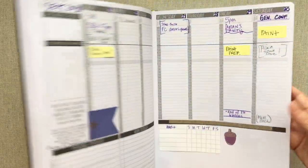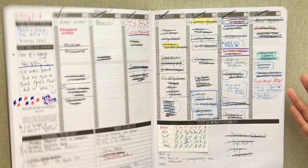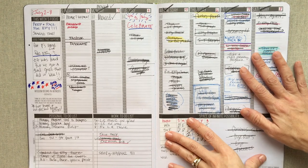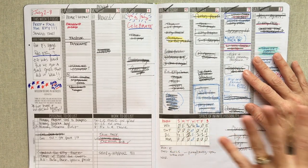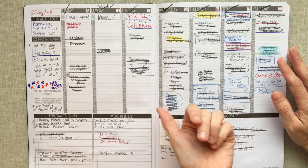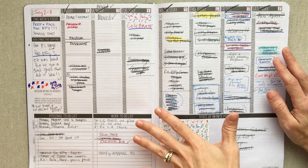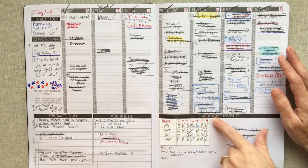You guys know I loved my Passion Planner, used it for four and a half months. This is how it looks when it's in full use. I did a thorough saying-goodbye video and full flip through, and I also have videos of how I planned in it each month. So if you're more interested in that, go check those videos out.